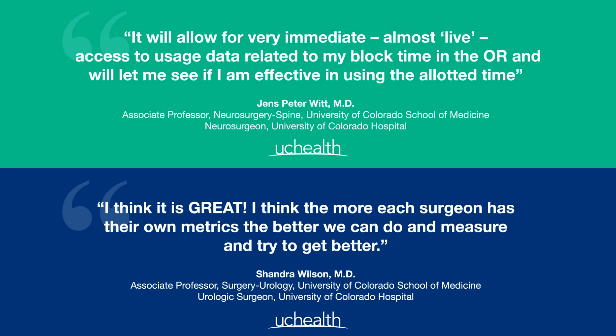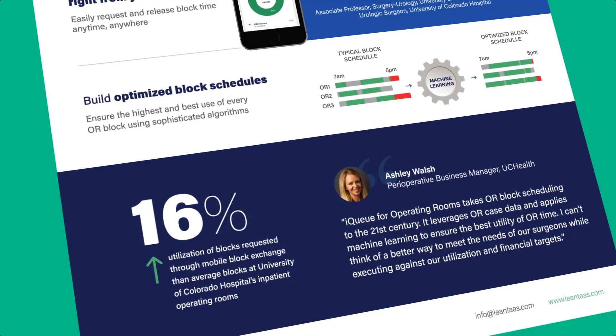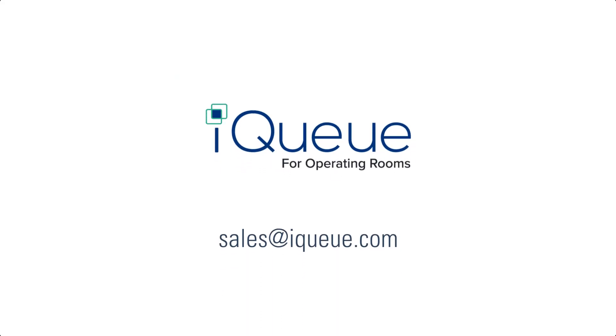IQ brings OR block scheduling into the 21st century. Some of the nation's largest healthcare organizations depend on it to improve OR operations, and it's shown great results. Contact us to learn more about how IQ for Operating Rooms can help you meet your challenges with OR operations.